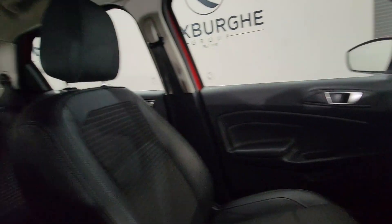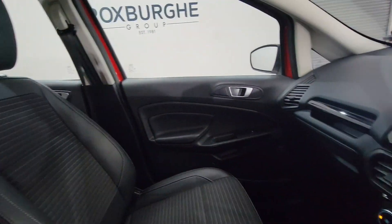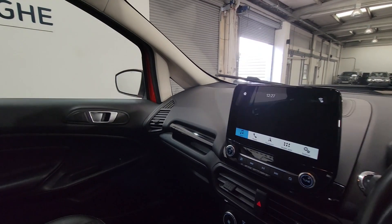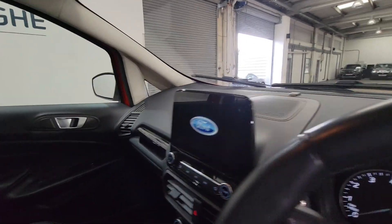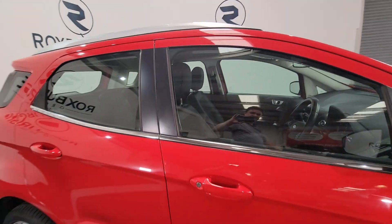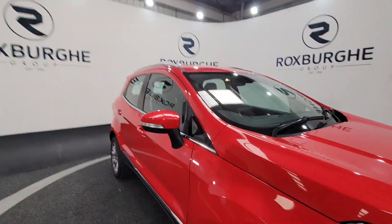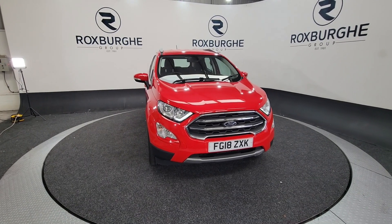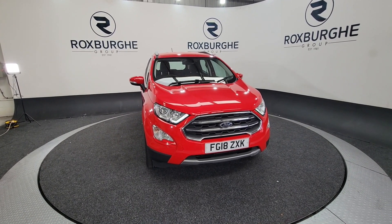Just a lovely car, this is in excellent condition. Ideal either for a small family or if you want a really nice run around. It's very easy to get in and out of, very comfortable. Just a fantastic little car this — deceptively spacious. So if you'd like any more information about this vehicle or any of our vehicles here at Roxburgh, you can always visit our website or just give us a call today. Thank you.